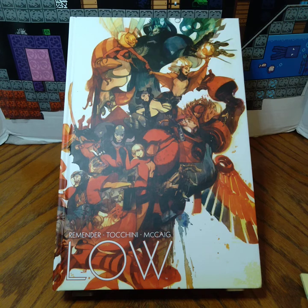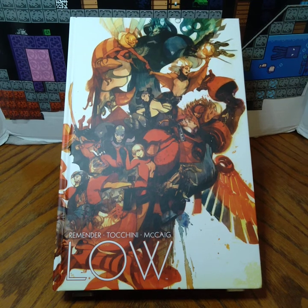In this video I'll be going over Rick Remender's Low with art done by Greg Tokini. This book has a retail price of $49.99. This book covers issues 1 through 15. This book is a hardcover and it has a page count of 440 pages.